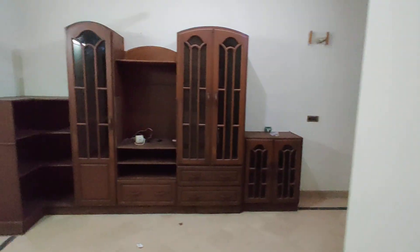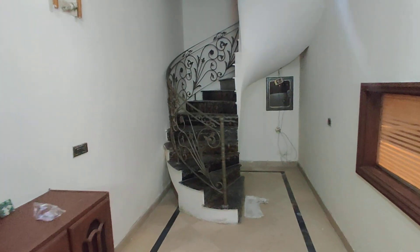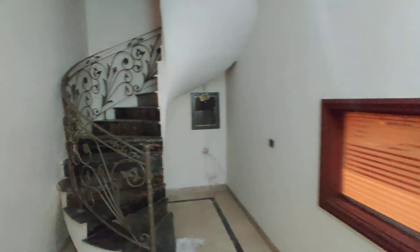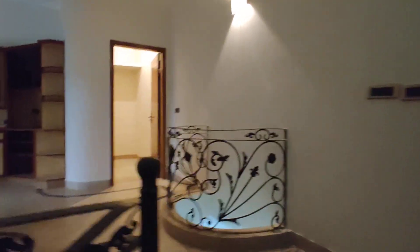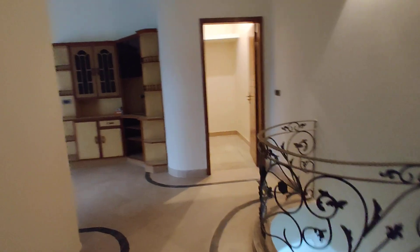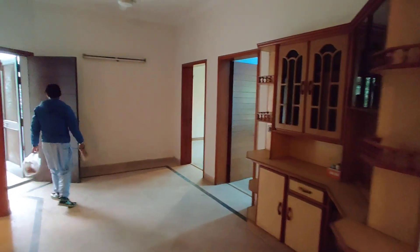We will come back and see the stairs in front. This is the first floor. On the first floor, there is a store room and this is the TV lounge.